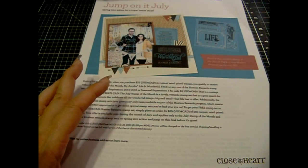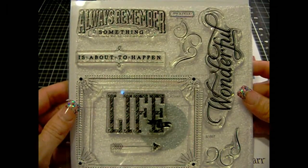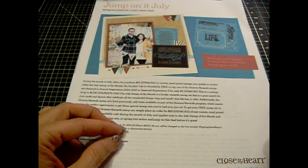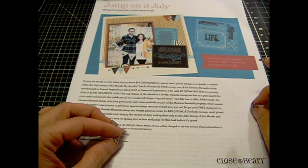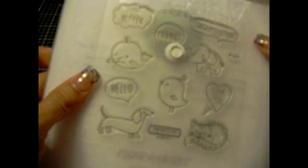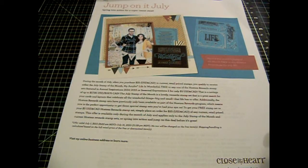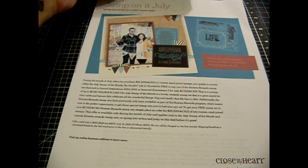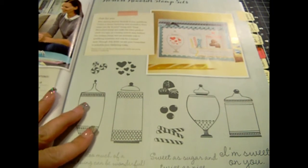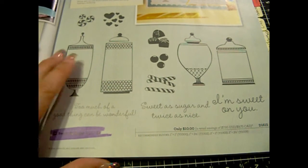They're having a special. If you spend $25, you can get this stamp set for free, or spend $5 and get any of the Hostess Rewards stamps for $5. I know some of you wanted to order this little puppy one — you can now get it for $5. The main one that's been a hot item is this one here, called Sweet as Sugar, and you can get it for $5 if you place an order of $25.